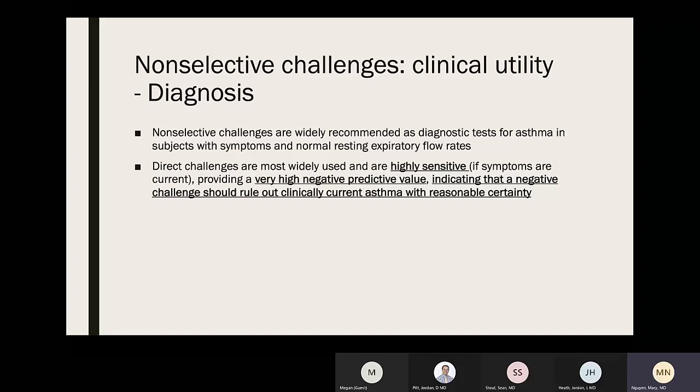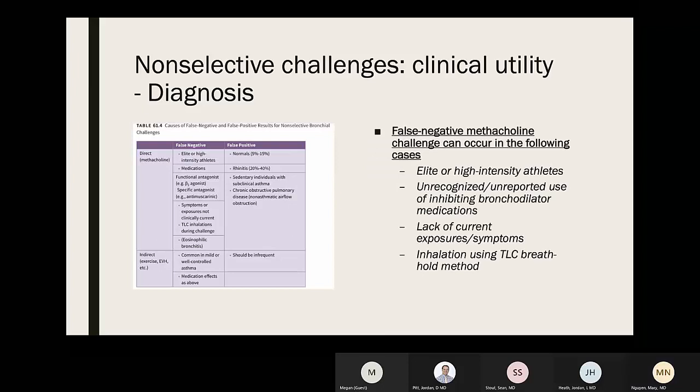Non-selective challenges are widely recommended as diagnostic tests for asthma in patients with symptoms but normal resting expiratory flow rates. Direct challenges are most widely used and are highly sensitive when symptoms are current, giving a very high negative predictive value — meaning a negative challenge should rule out clinically current asthma with reasonable certainty.